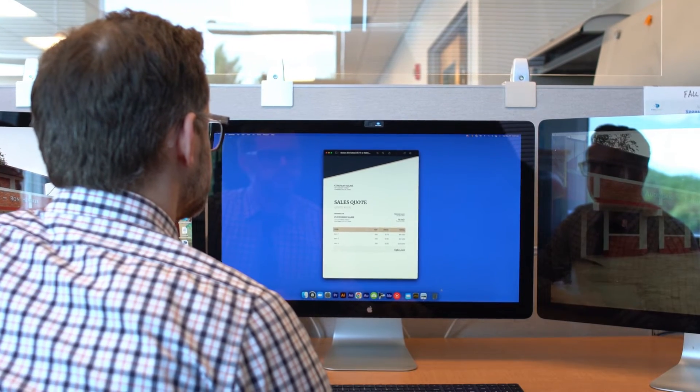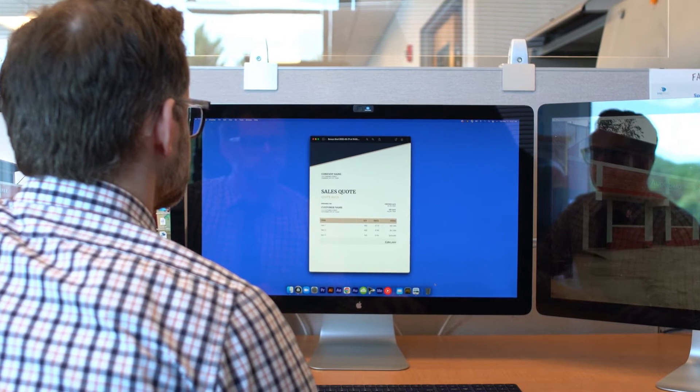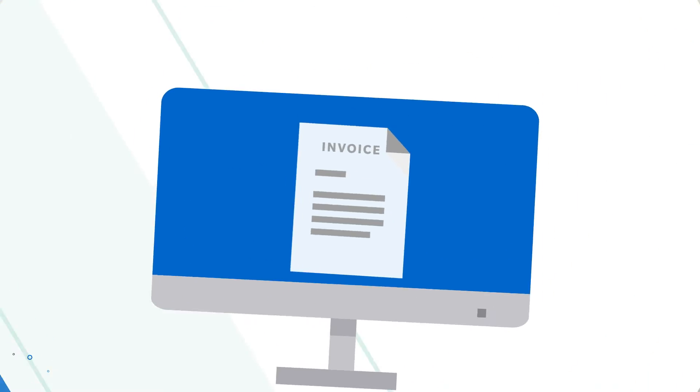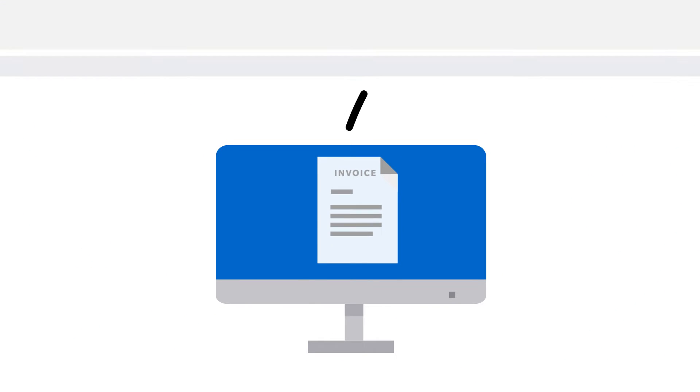Let Konica Minolta's AP automation solutions solve your AP challenges, where incoming invoices are converted into an electronic format and data is captured, classified, and submitted directly into your ERP or other line of business system for automatic approval routing.